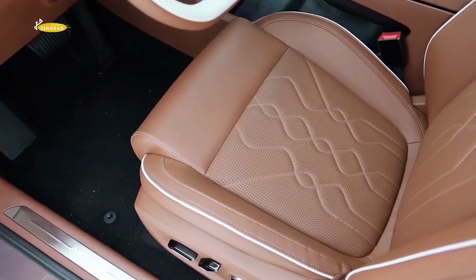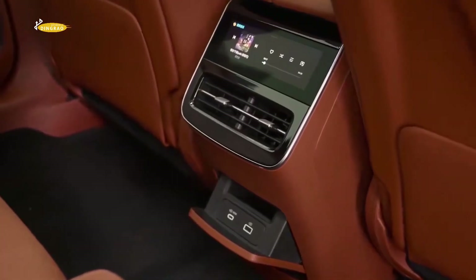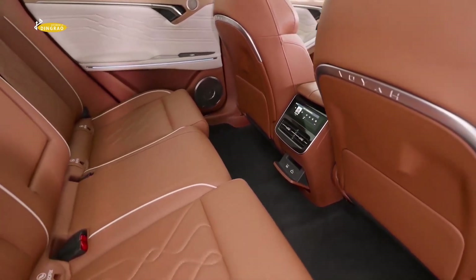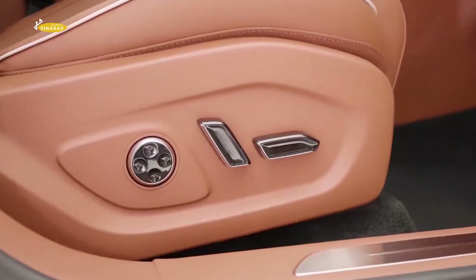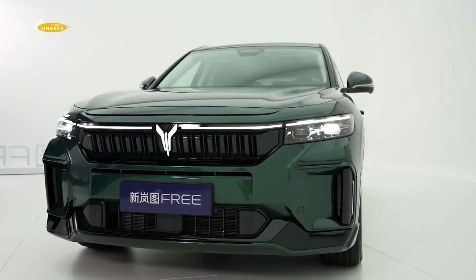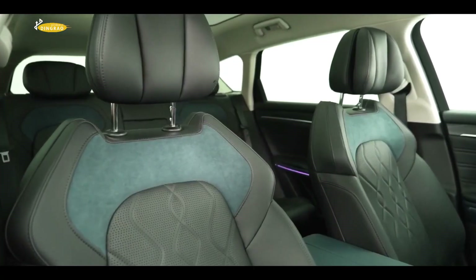The pure electric range is 160 kilometres and the total range is 1,201 kilometres, while the current version has a range of not more than 960 kilometres. The new car measures 4,905 millimetres long, 1,950 wide, and 1,660 high with a wheelbase of 2,960 millimetres, which is 15 millimetres longer than the previous model.